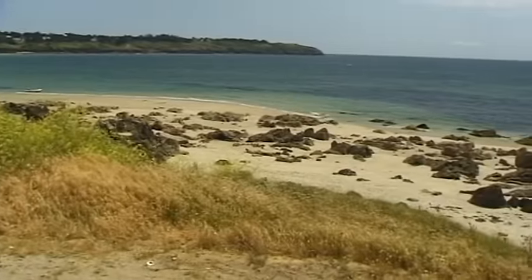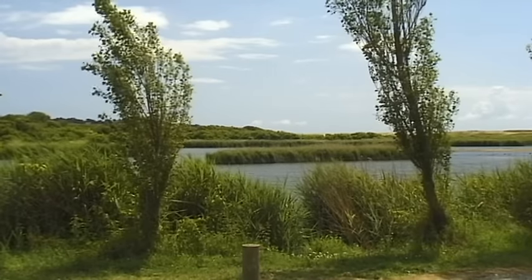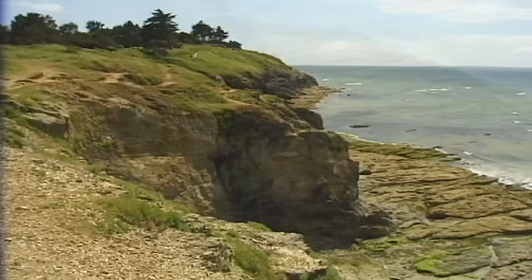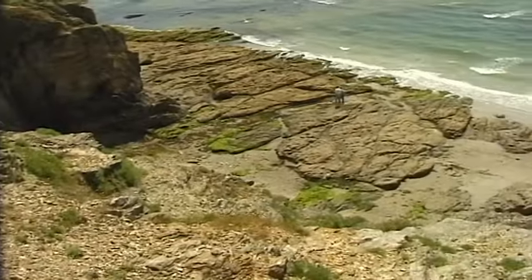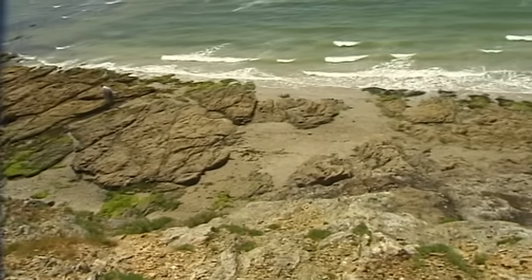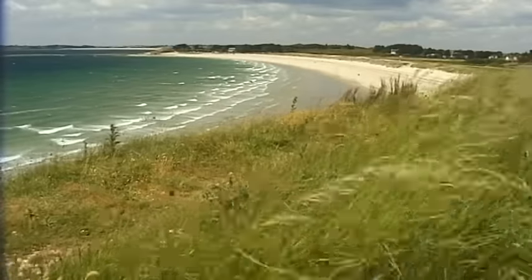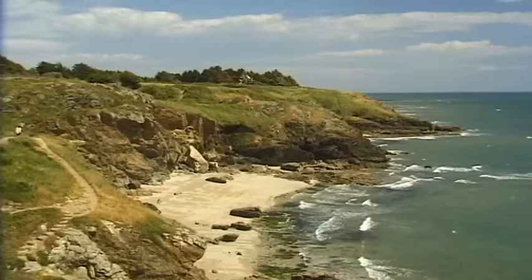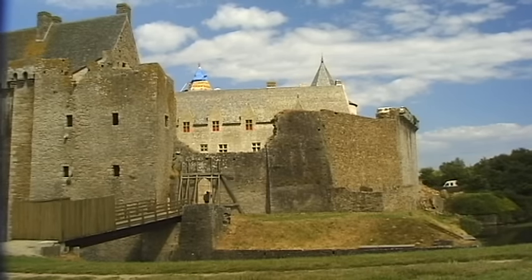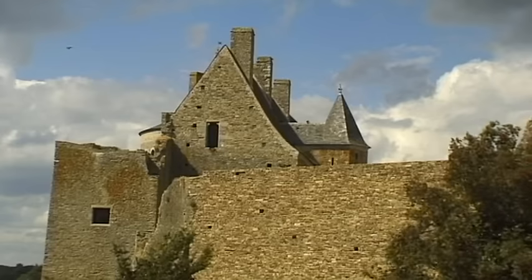This huge bay originated 9,000 years ago when the sea level was raised by about 100 metres due to a warming of the earth. The newly elevated sea gradually created hundreds of islands — according to legend, there were once 365 of them, one for each day of the year. At the edge of the Ruisse peninsula, close to the shoreline, is the Chateau de Sessigno.